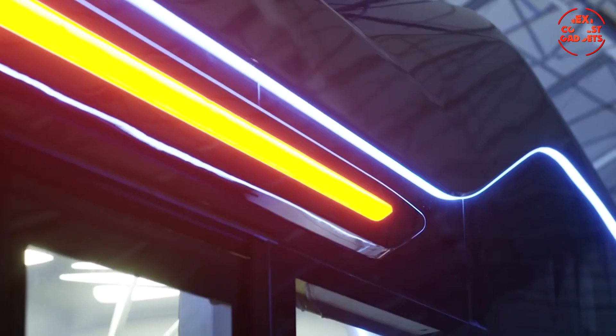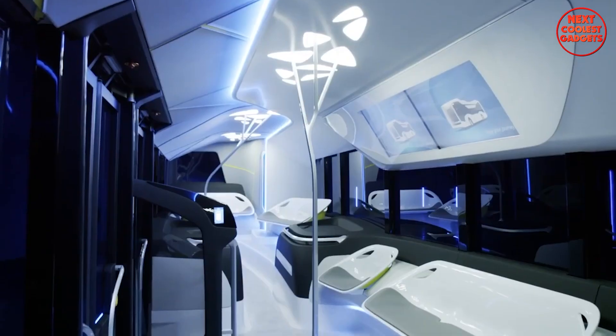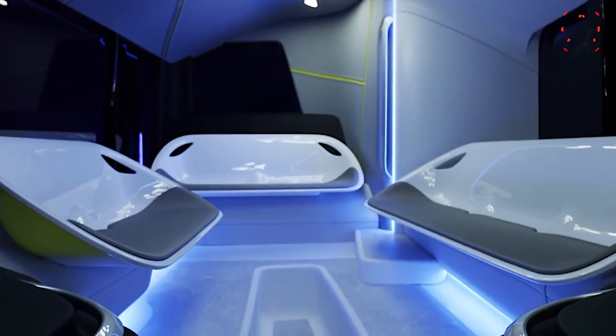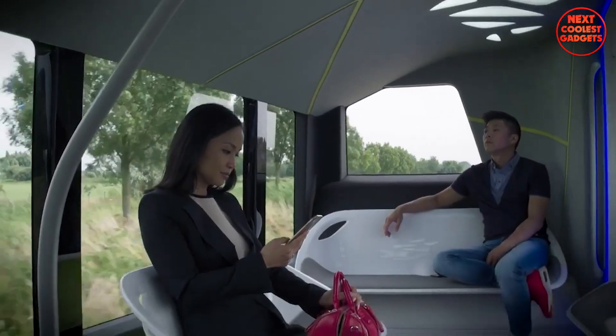Consistent and even travel speeds contribute to a more comfortable passenger experience. The interior is designed to provide a comfortable and enjoyable experience, with the passenger compartment divided into three distinct zones, each offering a different seating arrangement and ambiance.